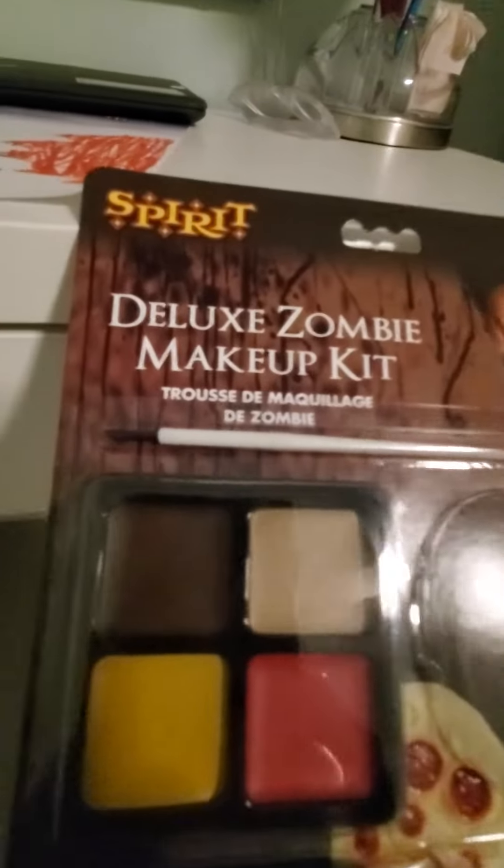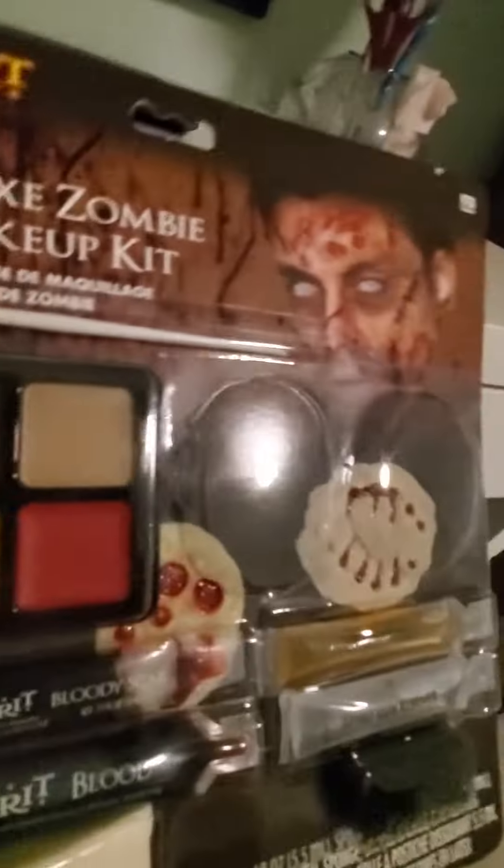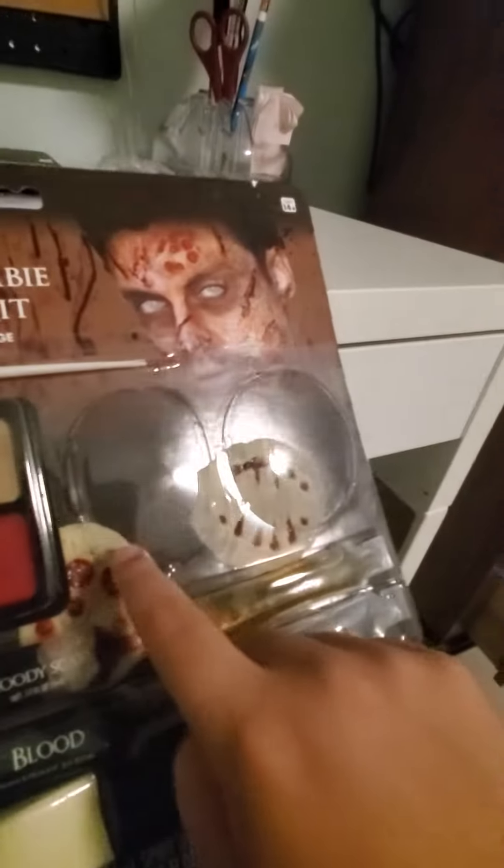Hey guys, welcome back to another video. Today I'm going to be showing you guys that I went to the Halloween store and I bought some stuff. I was going to record it but I forgot the camera. Here's what I got: something like a deluxe zombie makeup kit from the Spirit Halloween store that's open right near my house.